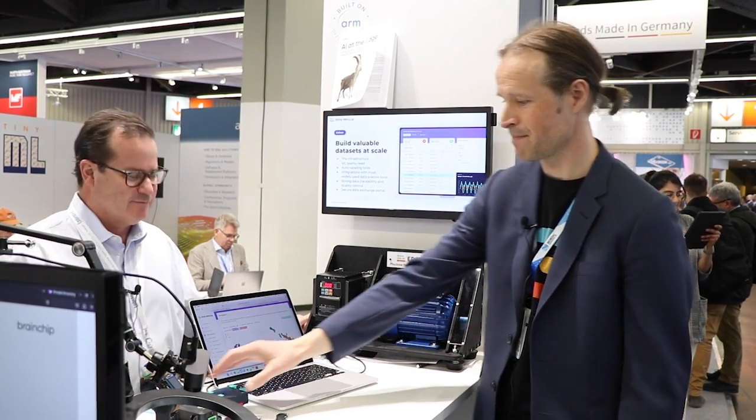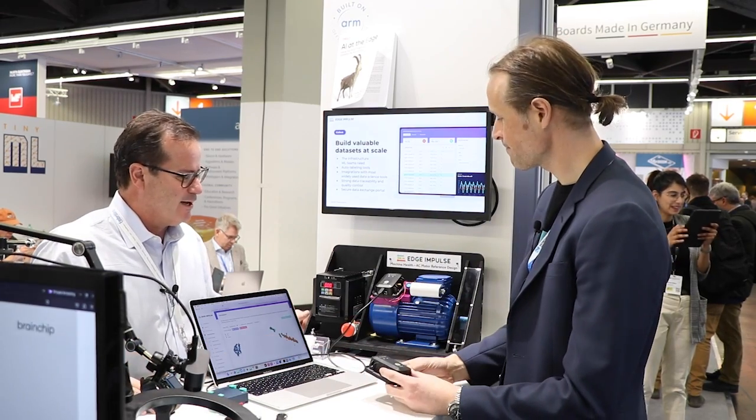Hi, I'm Patrick Hoppe here at Embedded World, and when I think of AI at the edge and machine learning, I think of Edge Impulse. I'm here with Zach Shelby, the CEO, and he's got a couple cool demos here, so make sure to come by and see him. The one he's going to be showing off today is this machine health AC motor reference design. So tell us a little bit about what you have going on here.